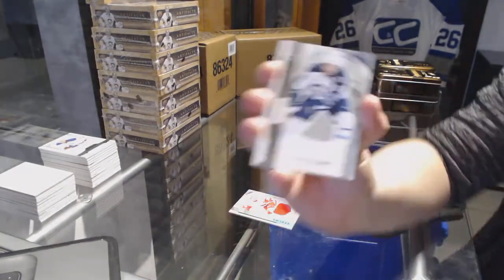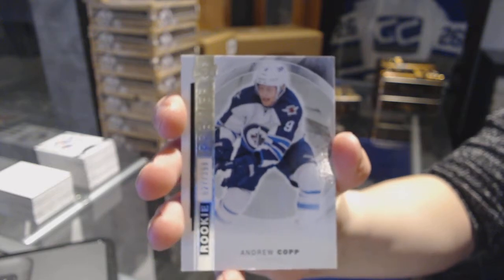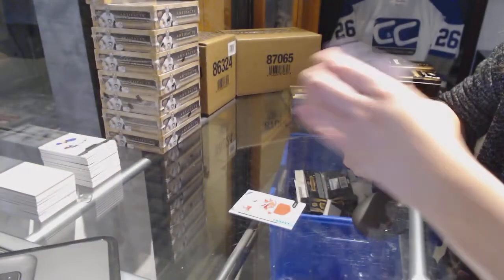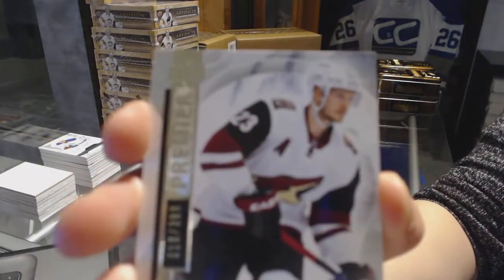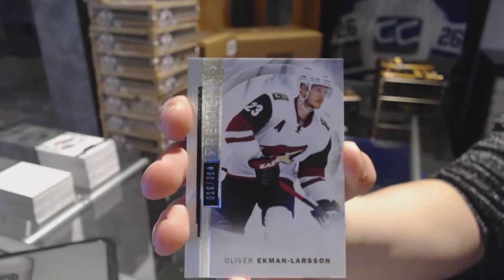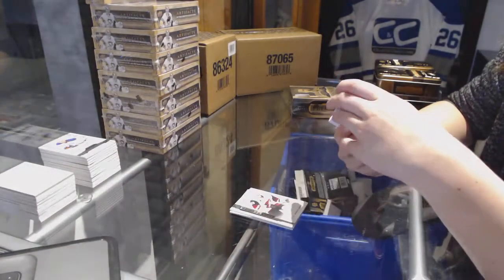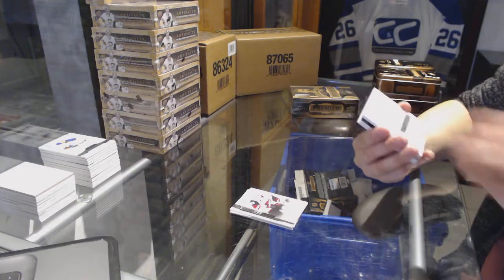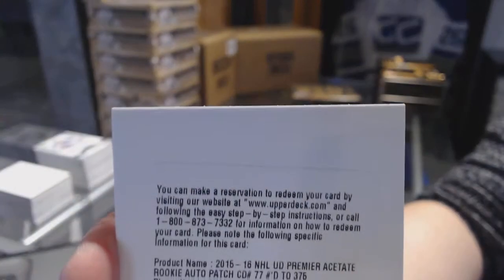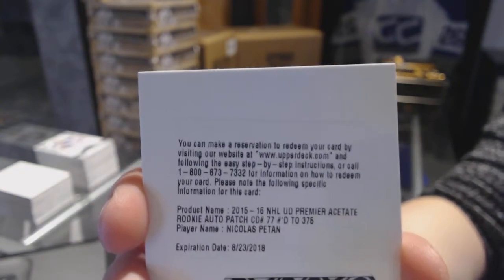Rookie number to 399 for the Winnipeg Jets, Andrew Kopp. Number to 399 for the Arizona Coyotes, Oliver Ekman Larson Base. We've got a Redemption for a Rookie Patch Auto number to 375 for the Winnipeg Jets, Nick Patan.